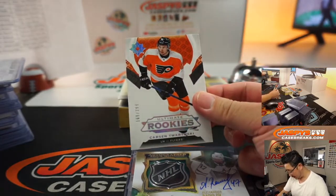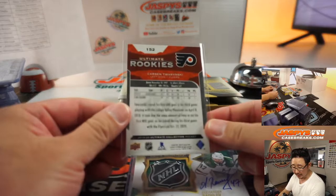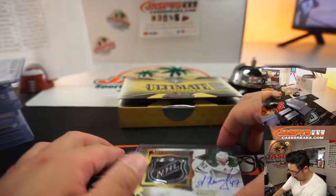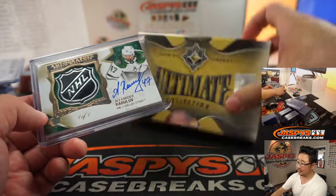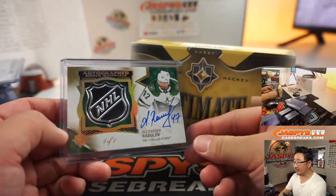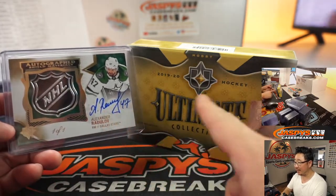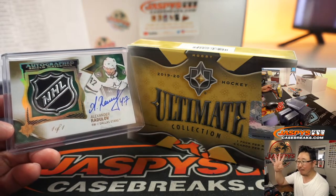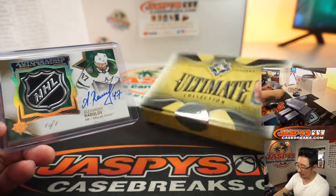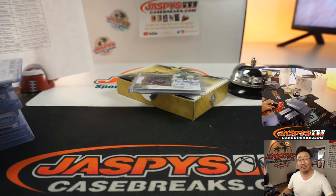Flyers card right here — it's gonna go to Philadelphia, that'll be for Nick D. Another look at this — that is nice stuff, boys and girls. Let's frame that nicely and get it all in there. I'm Joe for jaspeyscasebreaks.com — four teams left in the second half, go get it on jaspeyscasebreaks.com, and I'll break that with you next time. Bye!